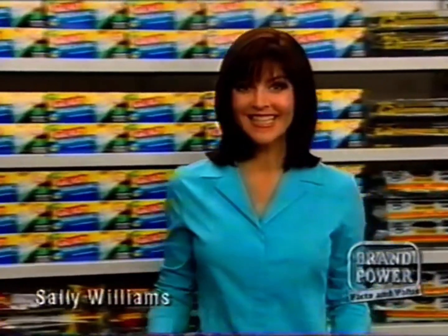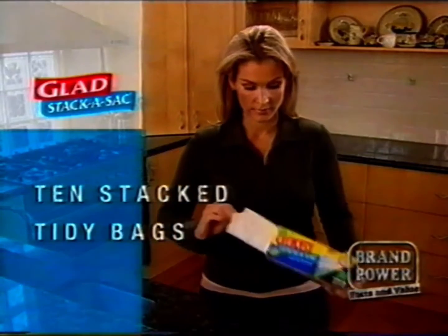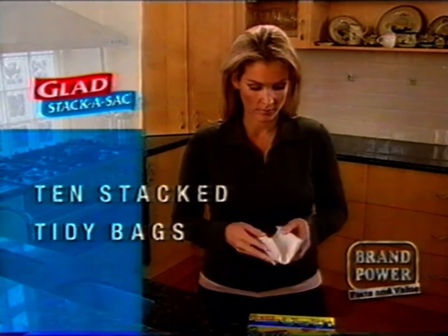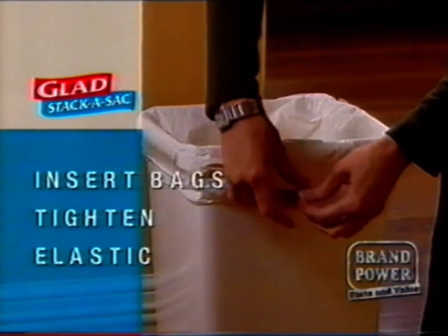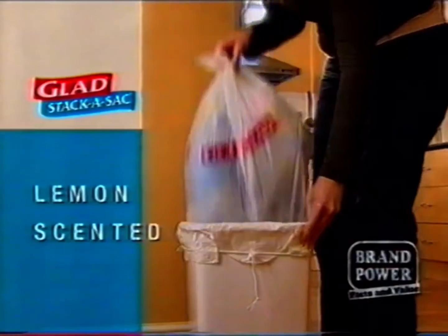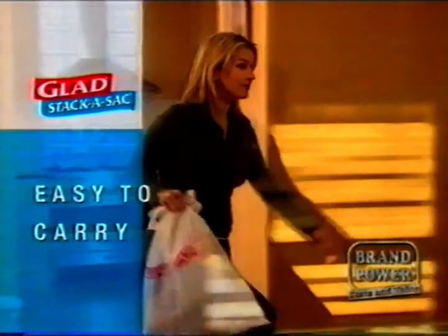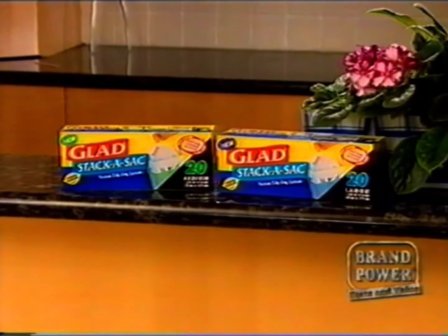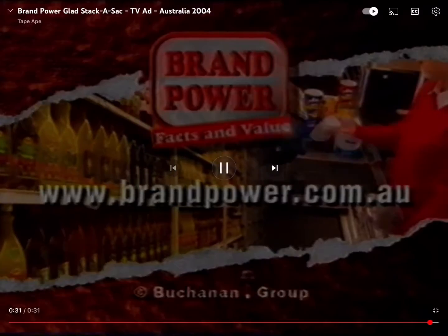Taking out the rubbish just got easier. Introducing new Glad Stackersack — it's two sets of ten stack tidy bags designed to save time on relining the bin. Just insert a set of Glad Stackersack into the kitchen bin and use the elastic to secure the bags. Once full, simply tear away, leaving a new lemon-scented bag in place and ready to use. Plus, with handy ties, full bags are easier to carry. For quick and easy rubbish disposal, look for Glad Stackersack in medium and large. Brand Power, helping you buy better.